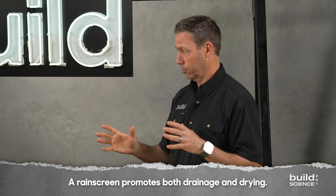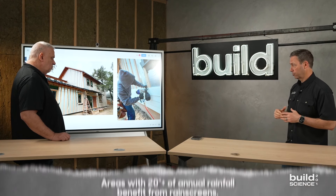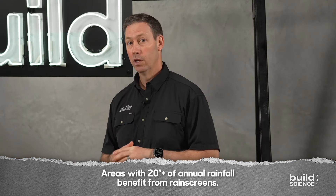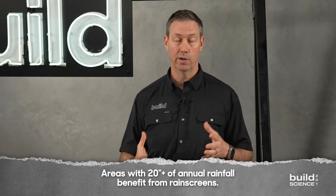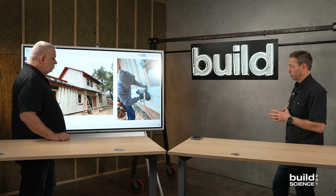Let's go back to climate for a second. I've heard several smart building scientists say that if you're in an area that gets 20 inches or more of rain a year, you really should use a rain screen — that's enough water to justify it on every project in every location. If you're in a really dry climate with less than 20 inches — building in the desert or in LA, maybe 12 or 15 inches — it may not be as necessary. But anybody above 20 inches really needs a rain screen in all their claddings.